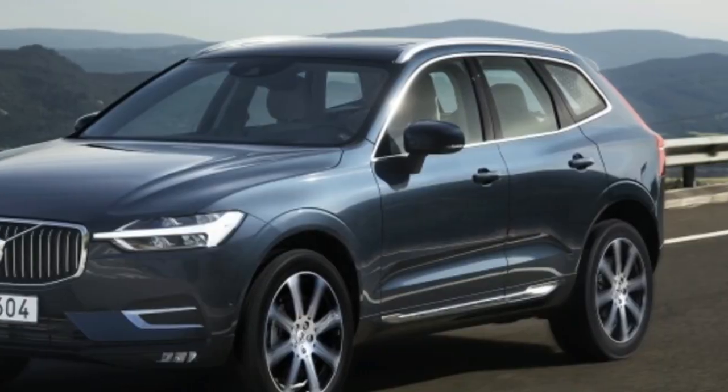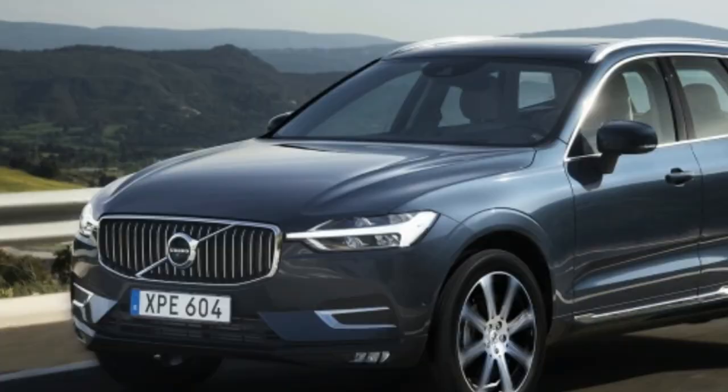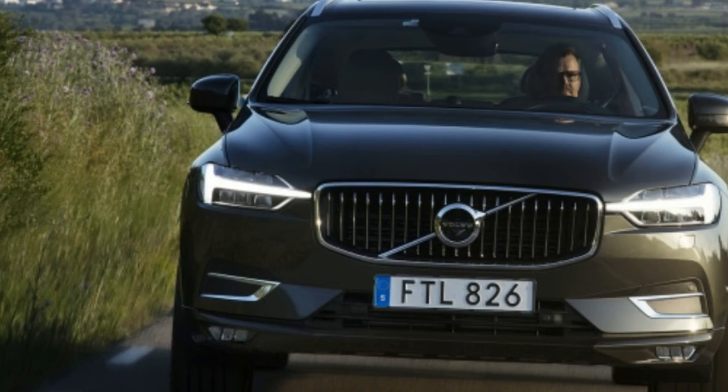But no matter the dollars and cents, the XC60 should definitely be considered alongside the pair or anything else in the segment. It has the equipment, space, quality, and safety to be considered a smart buy, along with the styling character to make it an impulse one. Just don't expect many surprises.